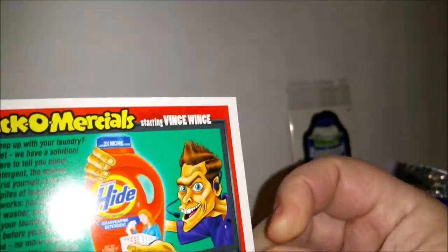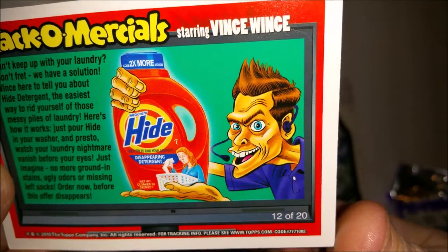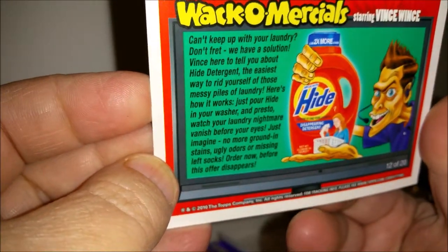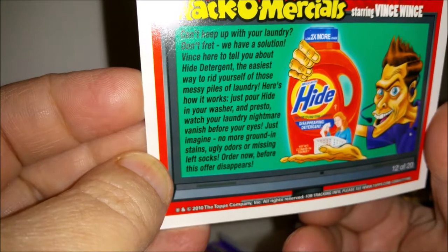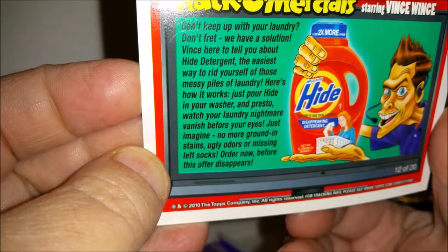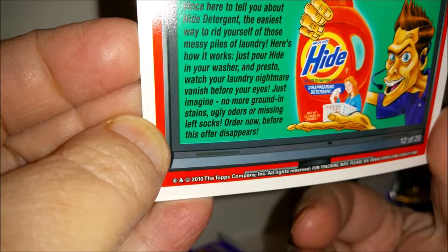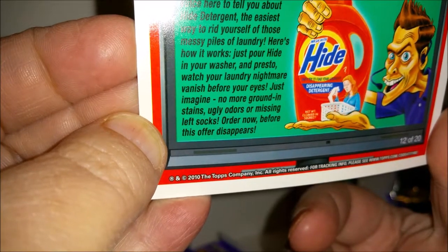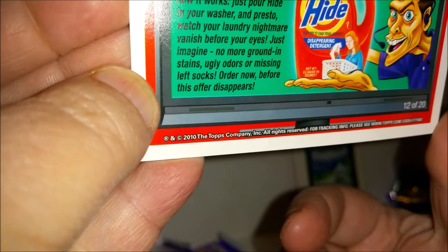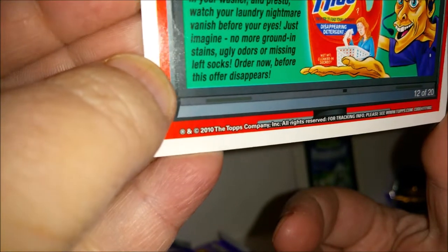Let's see what's on the back of this one — 'Wacko-mercials starring Vince: Can't keep up with your laundry? Don't fret. Vince here to tell you about Hide detergent — the easiest way to rid yourself of those messy piles of laundry. Just pour Hide in your washer and presto — watch your laundry nightmare vanish. No more ground-in stains, ugly odors, or missing left socks. Order now before this offer disappears.'